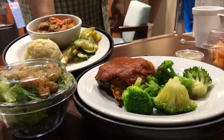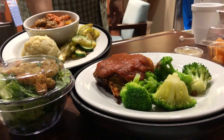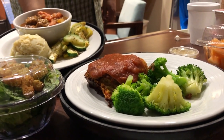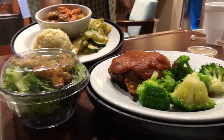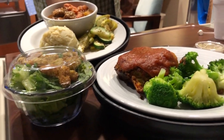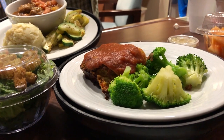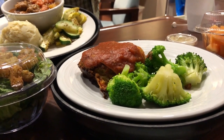Hey guys, welcome back to another week of What's for Dinner. My name is Andrea with Rudimentary Adventures and Food. This video is a little bit different — as you can see, I'm not in our regular setting at a restaurant or at our house. That's because I'm in the hospital. I just had our sweet little baby today.